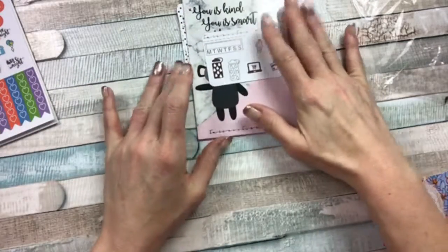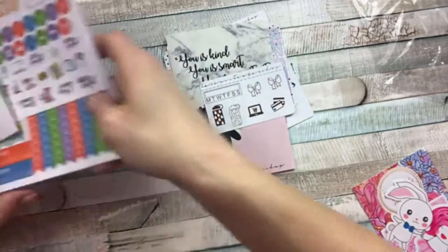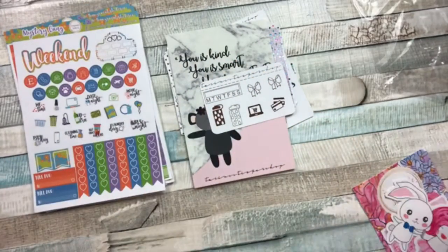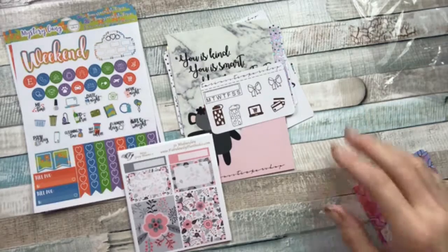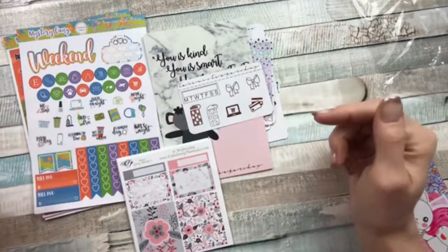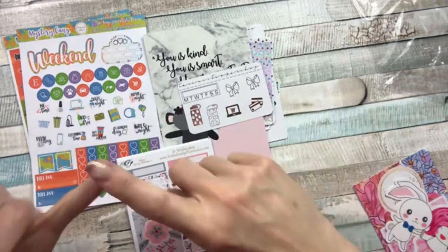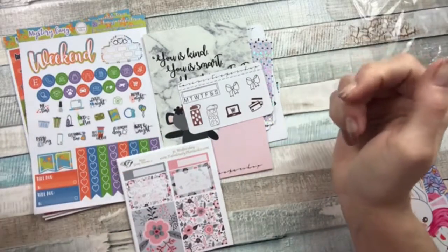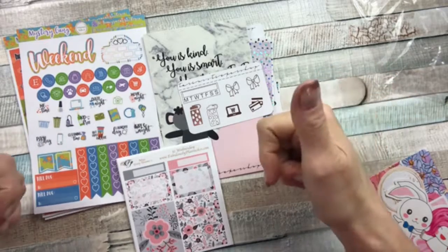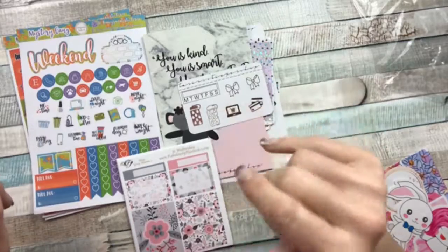So that right there is from Taryn's Sticker Shop, from Pomegranate Sticker Company, and from Fabulously Planned. That is my haul for these three shops — go check them out, all the links will be in the description below. Go check out my Facebook group and my Instagram, and if you haven't already subscribed, subscribe and give me a thumbs up. Hope to see you soon — talk with you later, bye bye!